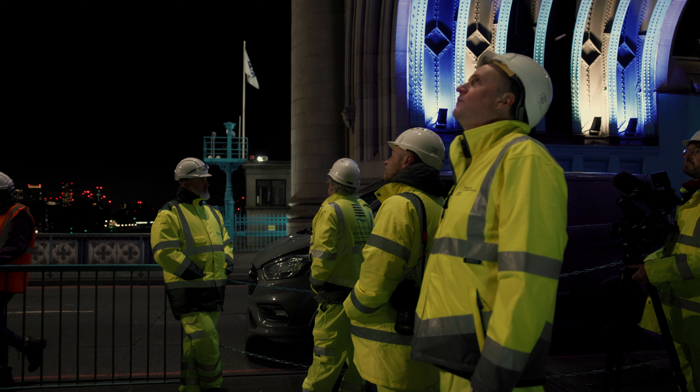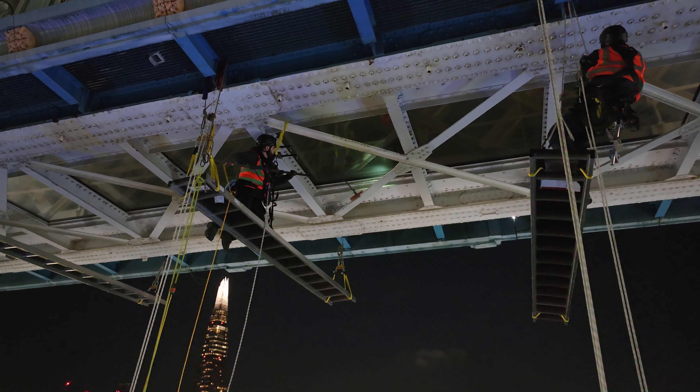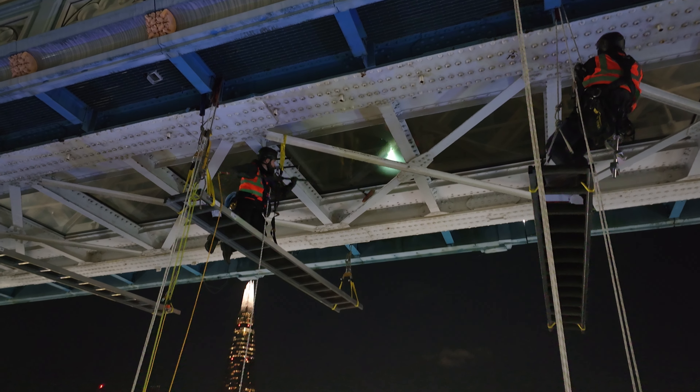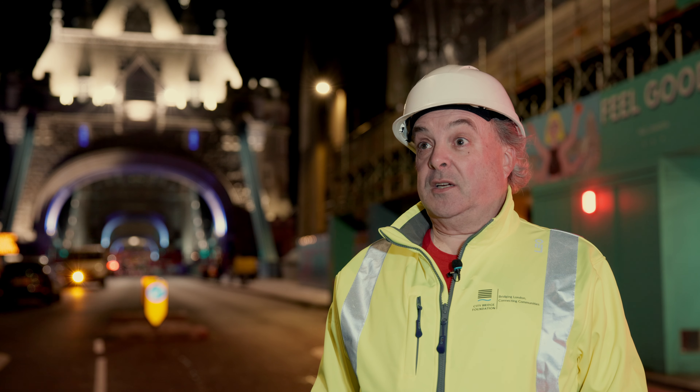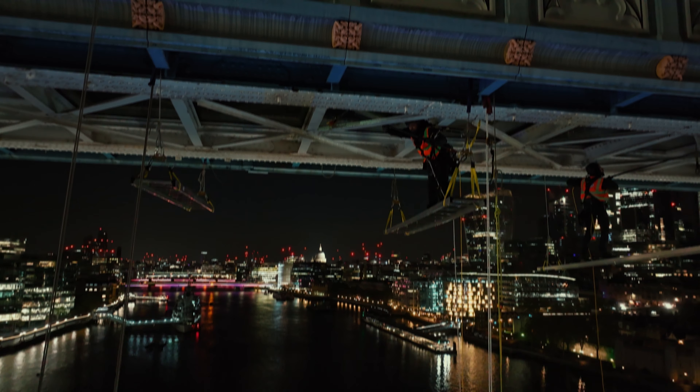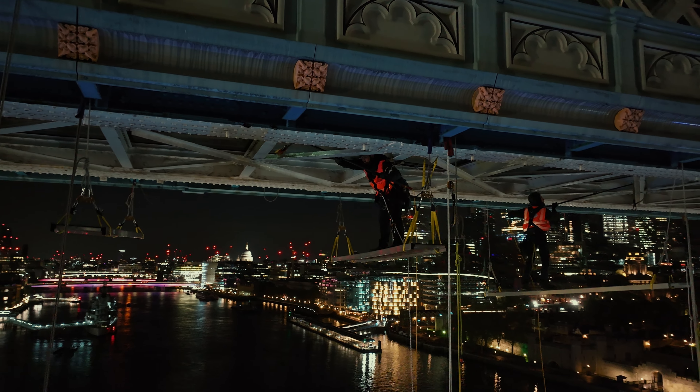City Bridge Foundation are the owners of the five bridges: Tower, London, Southwark, Millennium, and Blackfriars. London Bridge has been around for 900 years — they started their investments from the first tolls and properties on the bridge and have had endowments over the years. Now, to the extent that we can look after the bridges, after that we give away 30 million pounds to the charities of London.